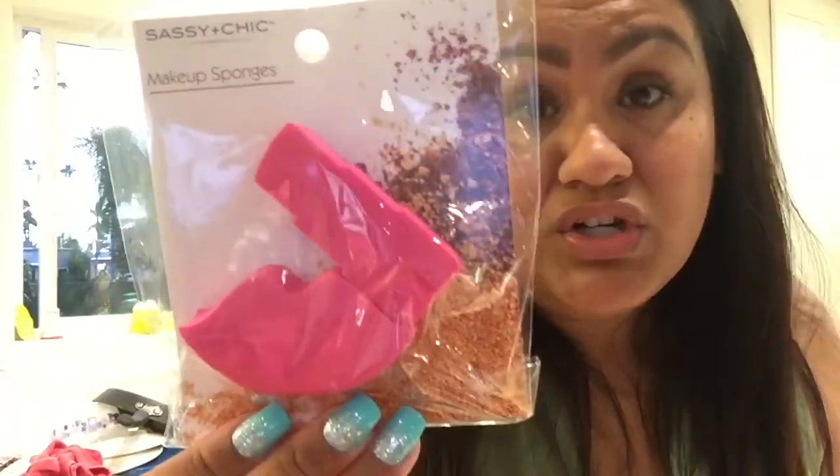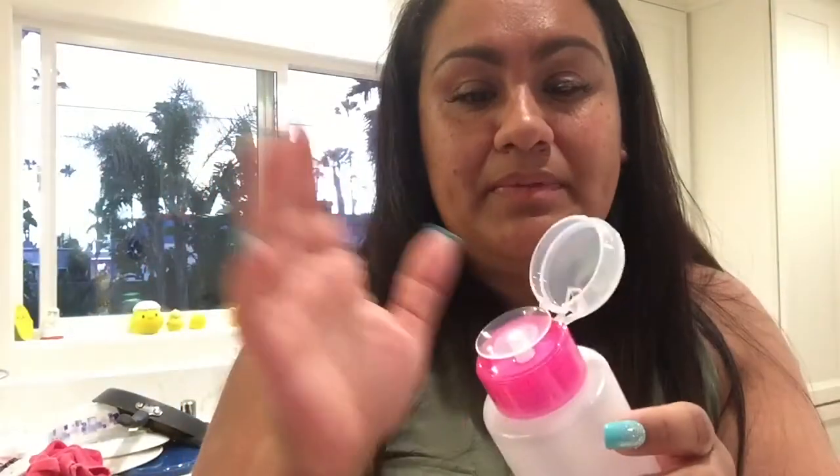I found the Wet n' Wild makeup remover, so I got one - I'll just throw it in my purse and when I need to clean my face I'll use it. And then I found the makeup sponges - I just bought them because they're cute. It's a lipstick and some lips. Honestly, that's why I got them, to display where I have all my makeup because they're just so cute. And finally I found this little thing - you can put anything in it, alcohol, makeup remover - but I'm going to use it for my nail polish remover. It's cute, it's pink, I got it.